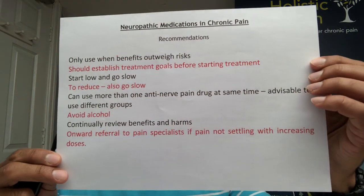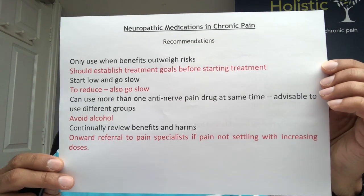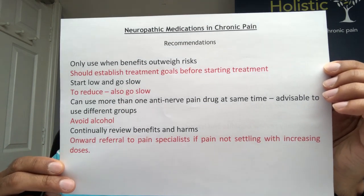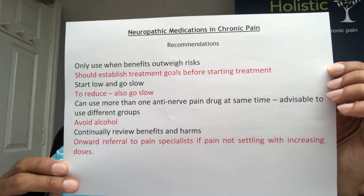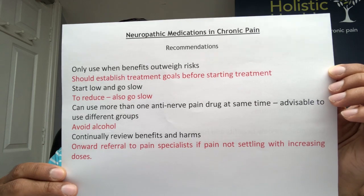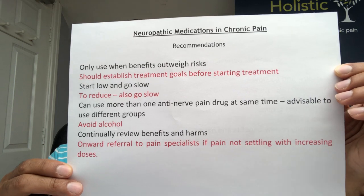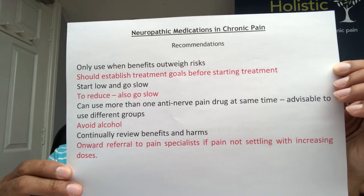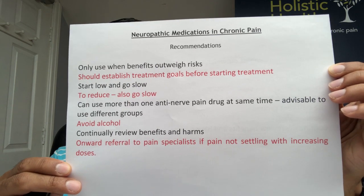My recommendations for using these medications in chronic pain and chronic nerve pain are as follows: only use when the benefits outweigh the risks. Always establish treatment goals before starting treatment. As with opioids, it's useful to start low and go slow. If patients need to come off these medications, I would recommend doing a slow downward titration. You can use more than one anti-nerve medication at a time, but be careful with regards to side effects and tolerability.